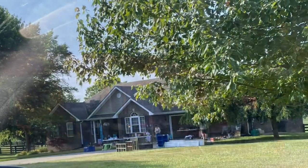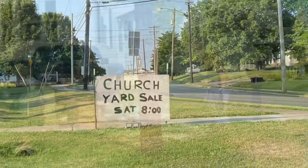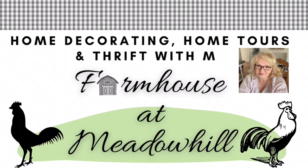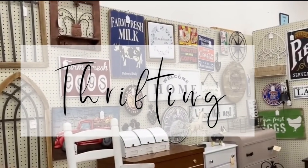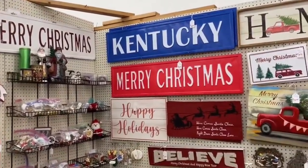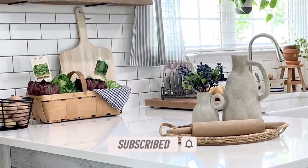Hey y'all, this is Rebecca with Farmhouse at Meadow Hill. Let's go yard selling today. Before we get started, I just want to welcome you if you're new here at FAM. My name is Rebecca. I do a lot of thrift-with-me and home decorating. Come along with me as I look for items to flip. I hope you consider subscribing to my channel, and if you ring the bell, you'll get notified every time I post a new video.